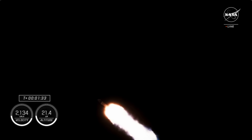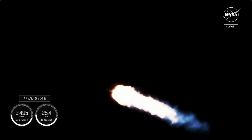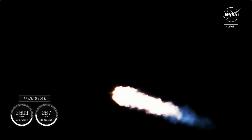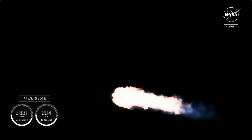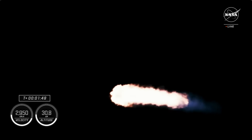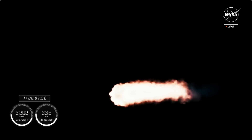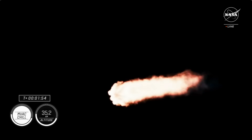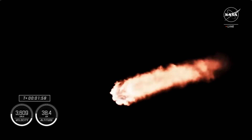At this point the crew are already pulling over two Gs. With that callout, we know that engine chill for MVAC, which is our second stage engine, has now also begun. That also means we have a couple of events happening in rapid succession: first the chill on the MVAC engine, and then we'll have main engine cutoff, or MECO, where the nine engines on the first stage of Falcon 9 will cut off ahead of first and second stage separation.